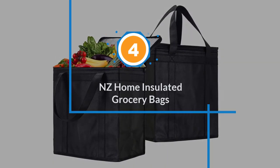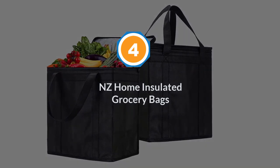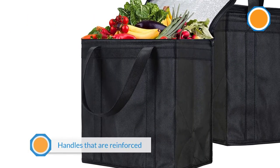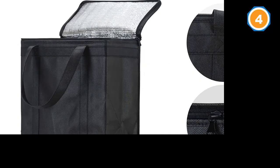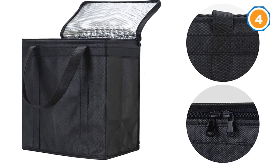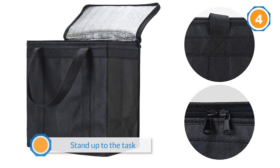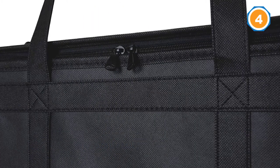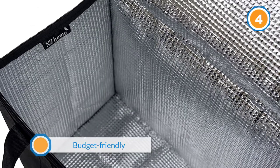Number four: NZ Home insulated grocery bags. This insulated grocery bag has handles reinforced all the way to the bottom, which helps the bags stand up to heavy items like frozen meat, gallons of milk, and more. Many reviewers report that this insulated bag keeps groceries chilled for several hours, and even users in hot and sunny states have been satisfied. Just keep in mind that while these insulated grocery bags keep things cool, they are not waterproof.